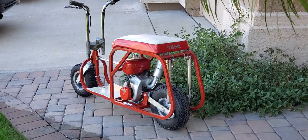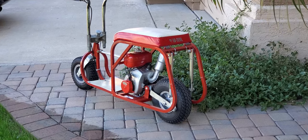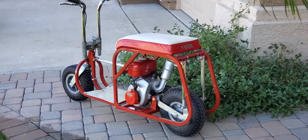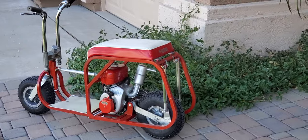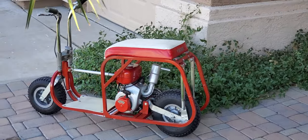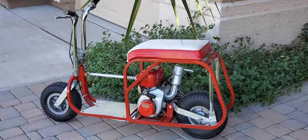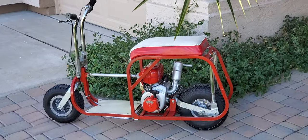Here's a really nice Fuji Go-Devil folding mini bike. These Fujis were made between 1964 and 1967 and completely fold up into the size of the square red frame you see in the back below the seat.